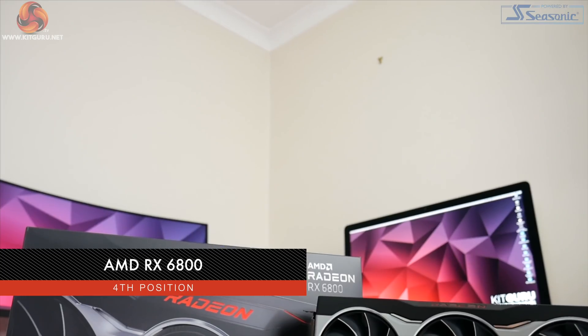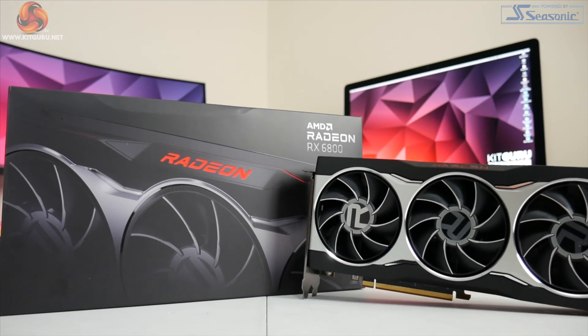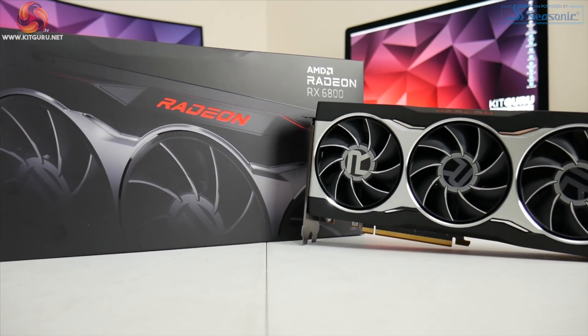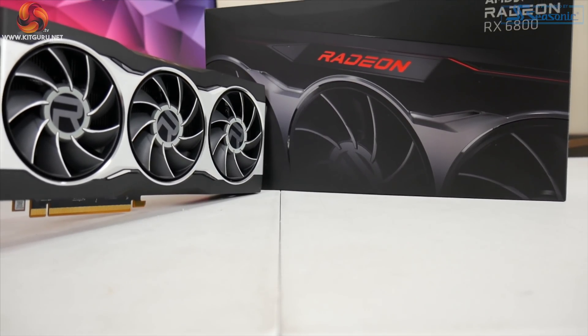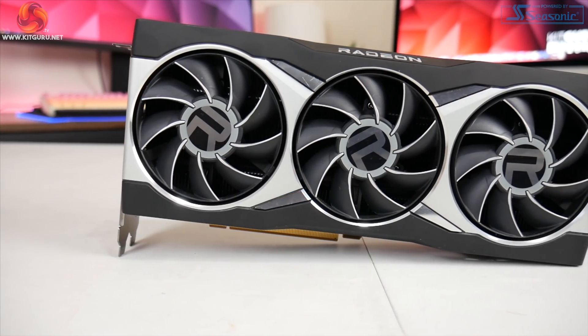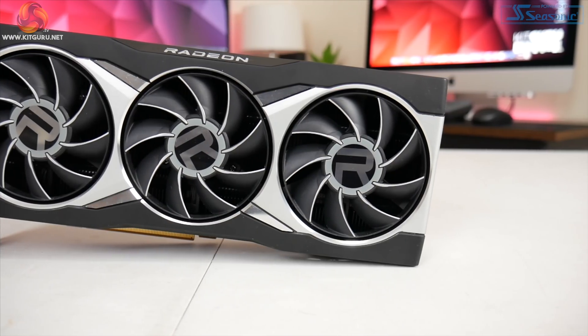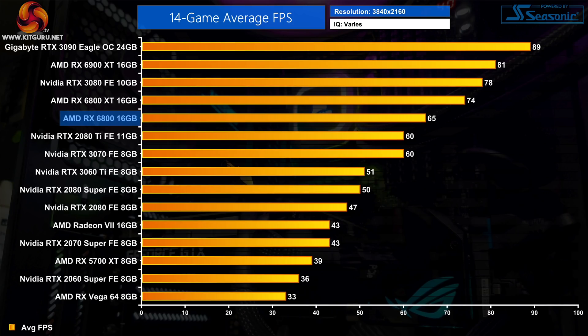That line of thinking neatly brings us on to my choice for number 4, a GPU from Team Red — the smallest of the big Navi series — the AMD RX 6800. Released in the middle of November, the RX 6800 uses the latest RDNA2 architecture and sports 3840 stream processors with 16GB of GDDR6 memory and a 250W board power rating. With an MSRP of £530 in the UK, it is a bit more expensive than the RTX 3070, but it is also a little bit faster — by 9% on average at 1440p and 4K.